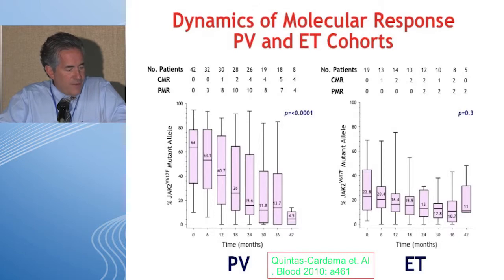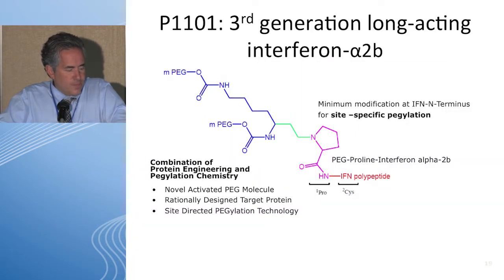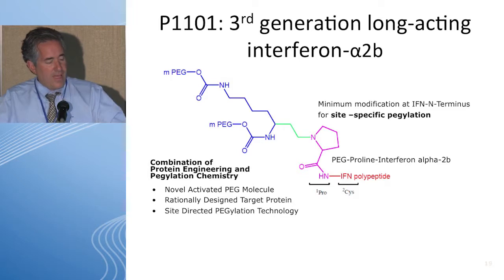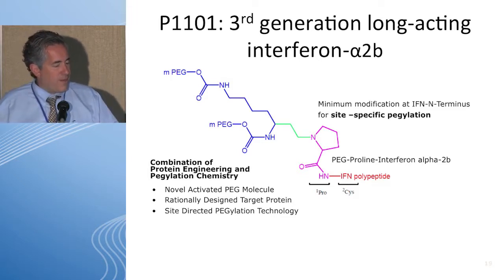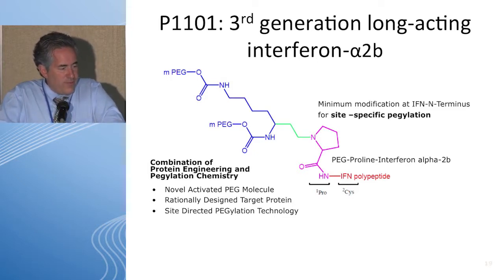Pegylated interferon is clearly active and has been shown at MD Anderson, in France, and in others. It is an ongoing study through the MPD Research Consortium. An additional pegylated interferon molecule — P1101 — is a new player in this field. Heinz Gisslinger has been a leader in early testing of this drug.